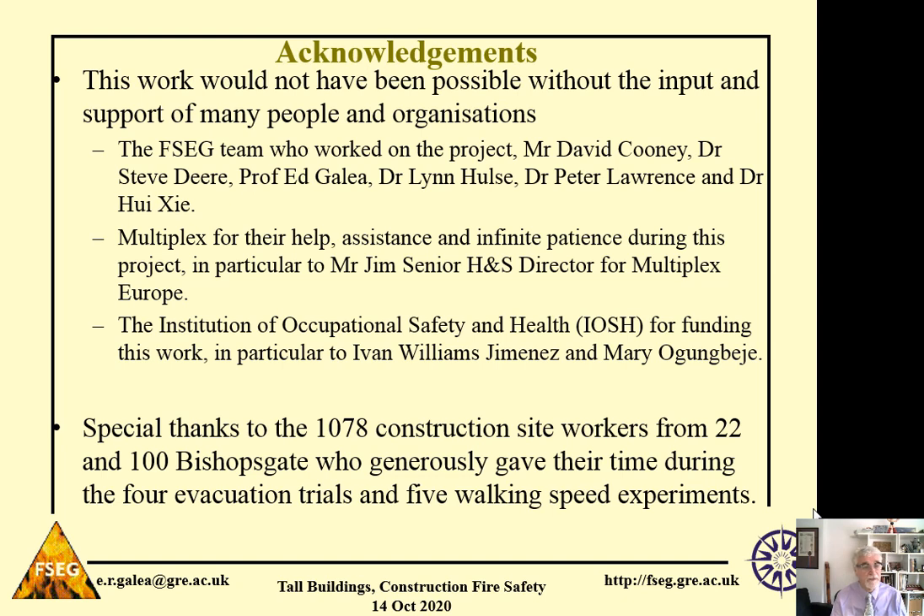In particular, I want to thank Mr. Jim Senior, who at the time was the Health and Safety Director for Multiplex Europe. And finally, I really need to thank the Institute of Occupational Health and Safety for funding this work. Again, without their input, this would not have been possible.